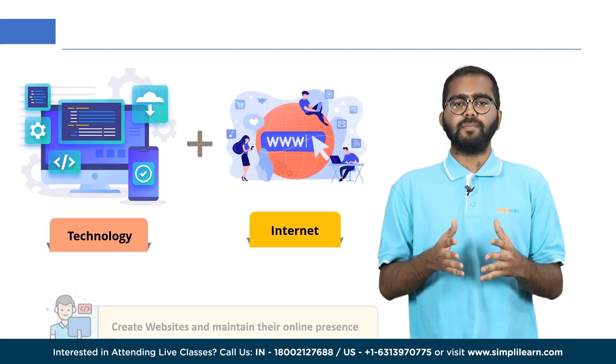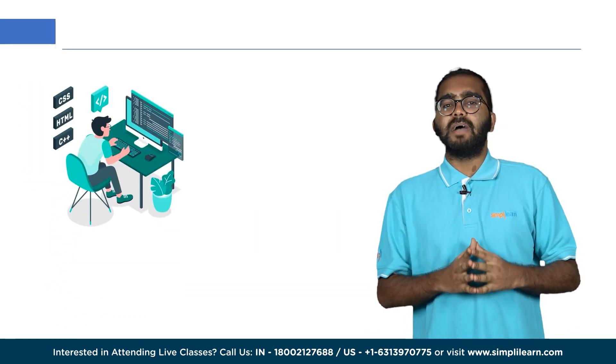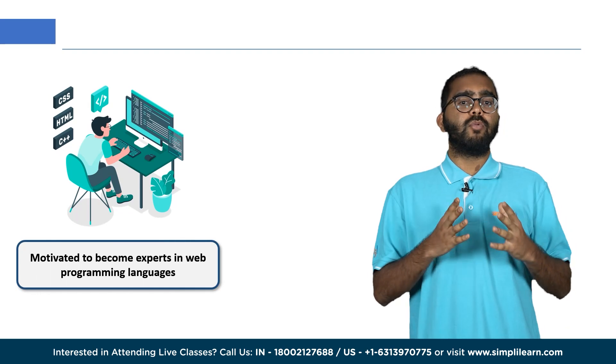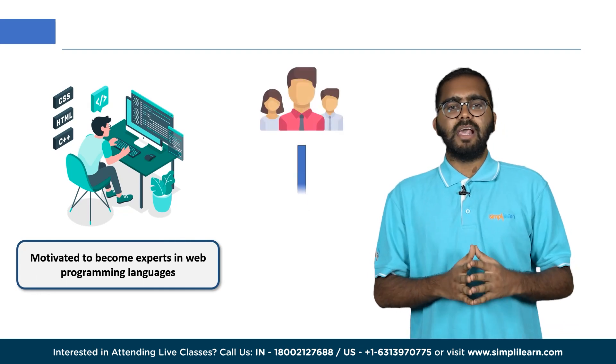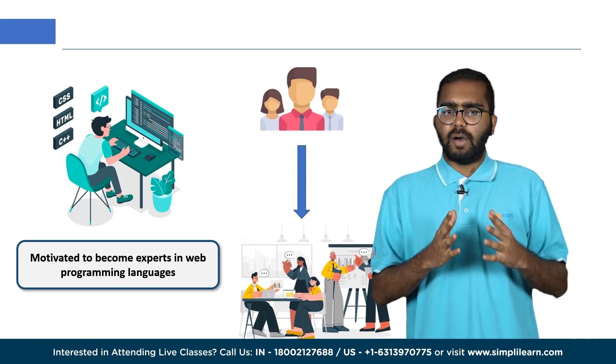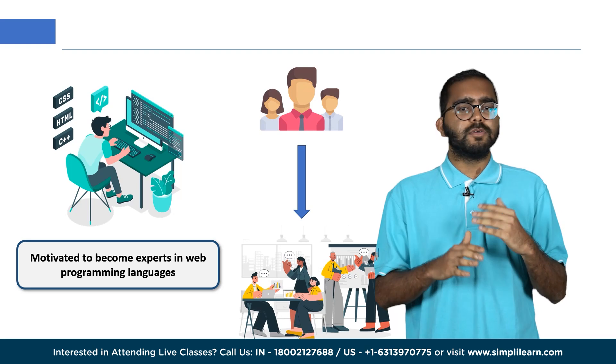With the increasing reliance on technology and the internet, businesses of all sizes and industries require web developers to create and maintain their online presence. Because of this high demand, many people are motivated to become experts in web programming languages, though only a few know how to truly excel in the field.